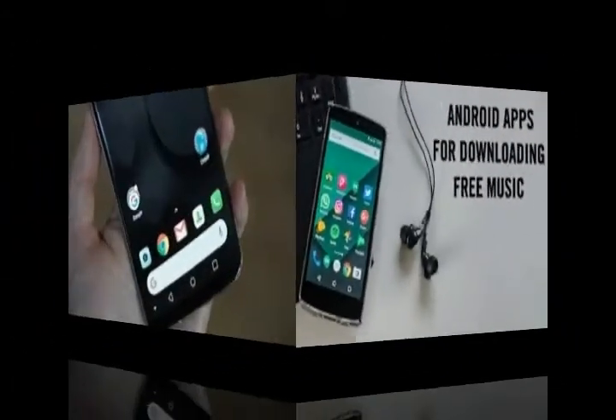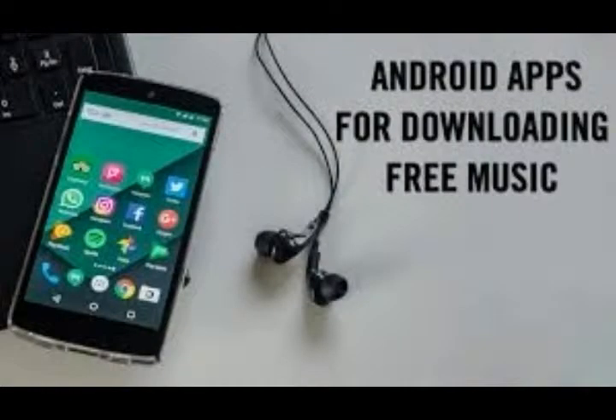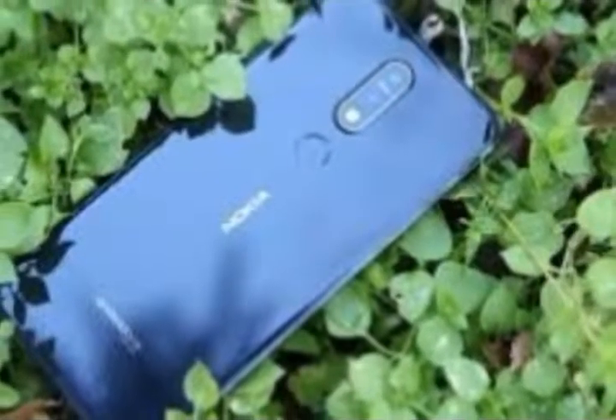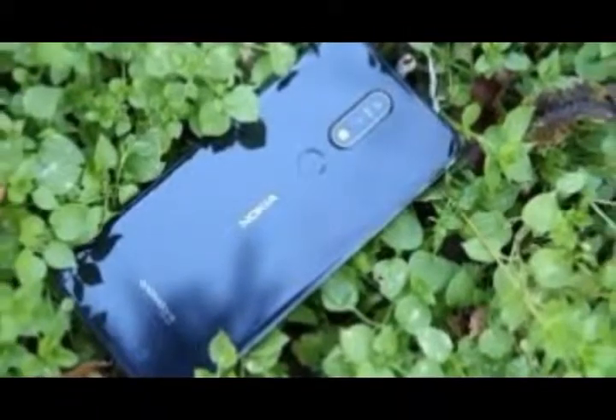The best Android apps to download in 2019. There's never been a better time to get into Android apps, as the Google Play Store has exploded in recent years with a proliferation of titles that can cater to your every need.